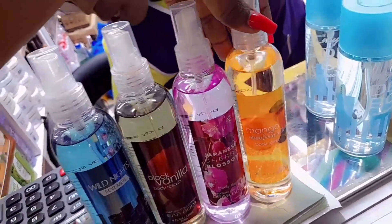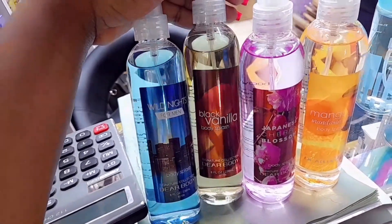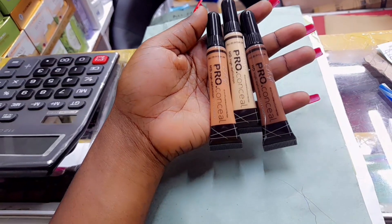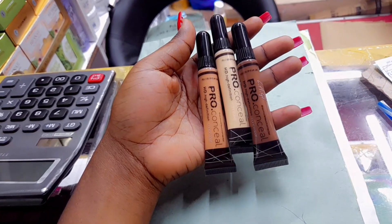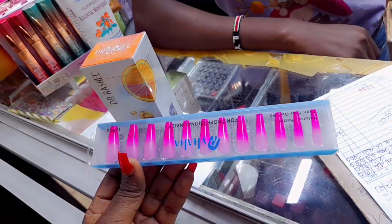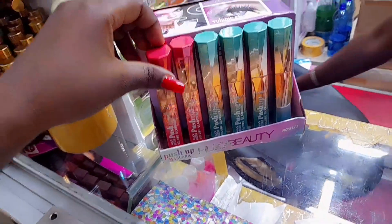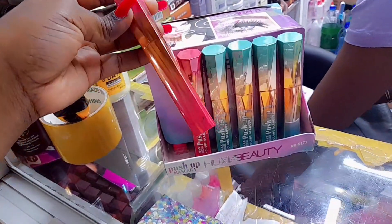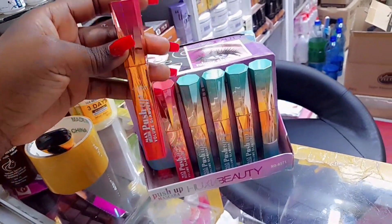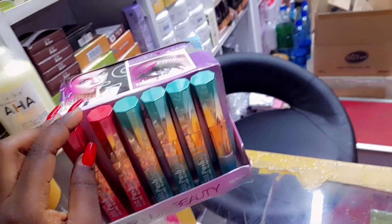The next ones were these body splashes — I got two of them: the Fly Away scent and the Poisonous Girl scent, going for 200 shillings. The next ones were these pro concealers at 150 shillings. Then we have press-on nails and this mascara — 60 shillings, guys, 60 bob! And they look really pretty so I took two of them.